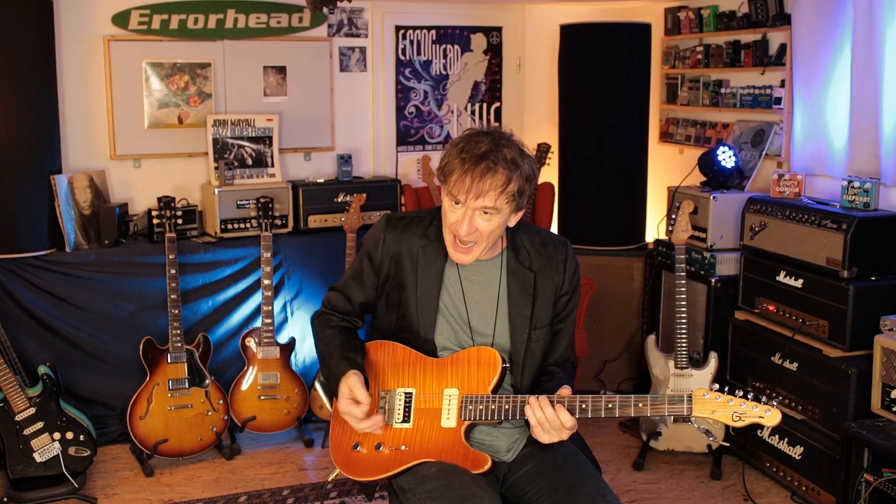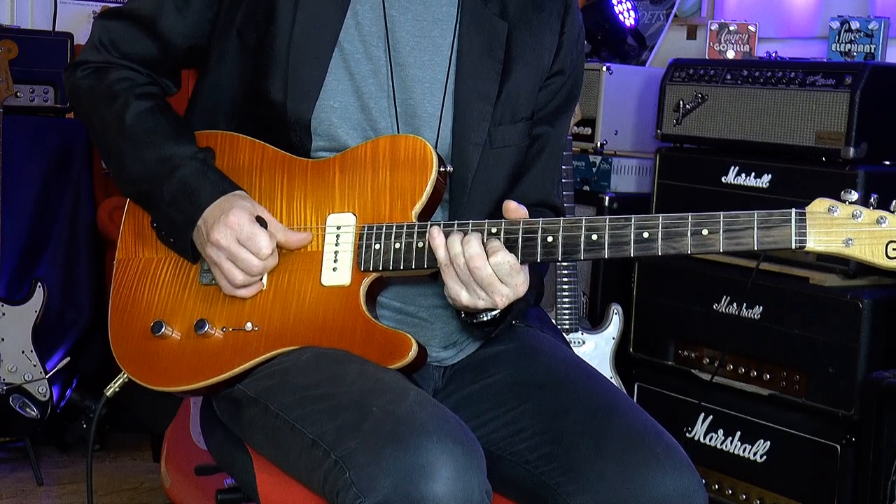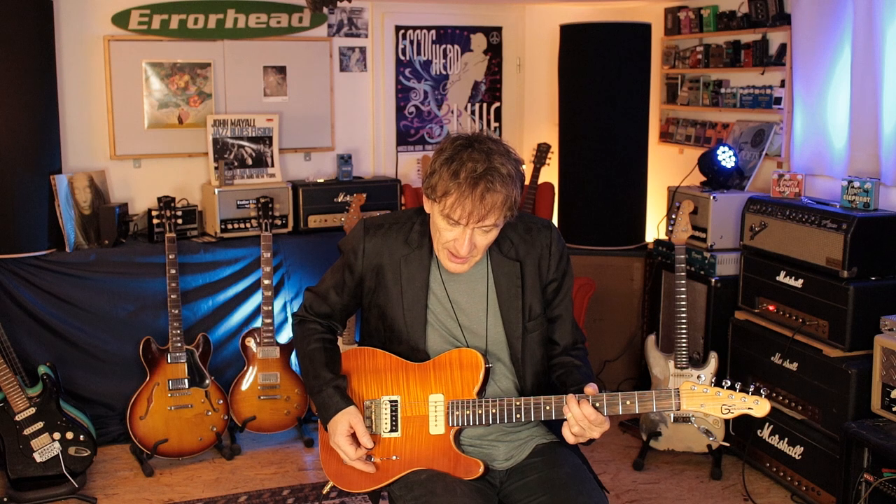I switch to the neck pickup and get a jazzy tone, but because it's a single coil, it's different. By the way, I'm plugged straight into a 50-watt reissue Marshall, no mods, nothing. All the controls are on noon. It's a no-nonsense setup, but there's a little bit of breakup if I turn up the guitar.